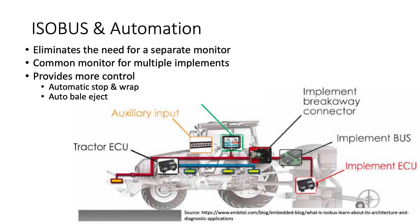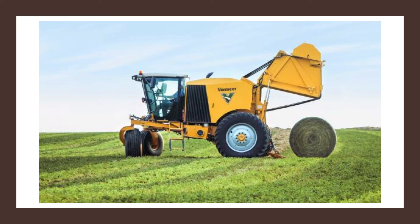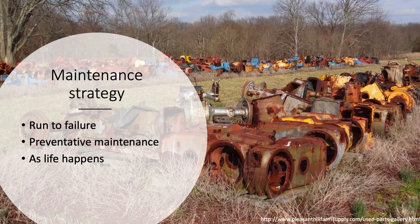ISO bus 2 allows for just communication between implements, while ISO bus 3 allows for automation — that's an important distinction. With automation, the bale can tell the tractor to automatically stop, it'll wrap the bale and automatically eject it, so all you have to do is hit the lever and start rolling again. Vermeer has a pretty much self-propelled baler with certain aspects automated as well. Really in the future, it's just going to be more and more automation.